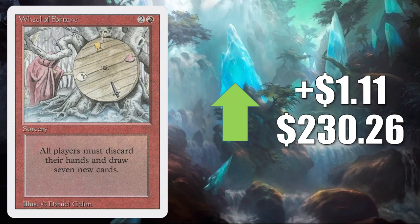Wheel of Fortune from Revised — on the reserve list, but it did get one more printing as a Judge Foil before they closed that loophole. It sees Vintage play and Commander play. It's going up $1.11 to $230.26 this week. Percentage-wise, not a huge increase, but it could be an indication that maybe this card is ready to move again.